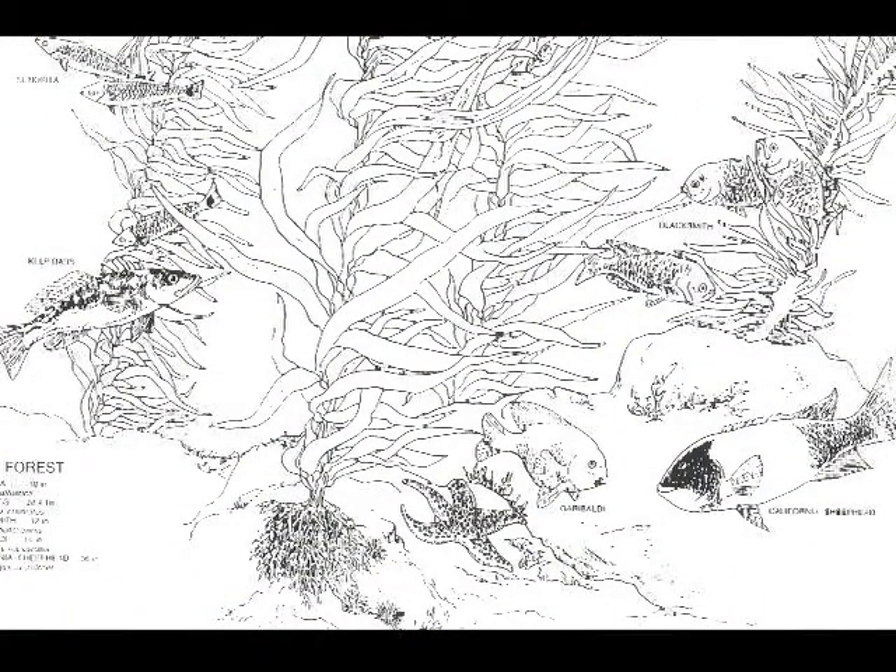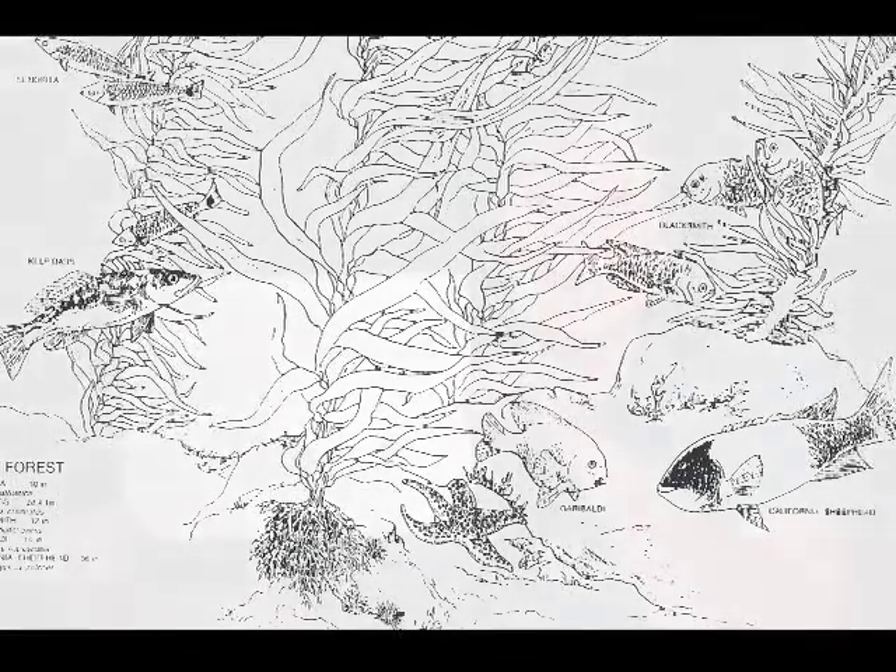A coral reef or kelp forest is a habitat. Here is a picture of a kelp forest. You can see the giant kelp, and down at the bottom you can see the little starfish crawling on the surface of the ocean floor. Then there are different kinds of fish that swim around and use the kelp as their habitat. And finally there'll be some crabs or some clams. You can learn more about marine biology if you look at our book You Can Be a Woman Marine Biologist and you can check us out at www.CascadePass.com.